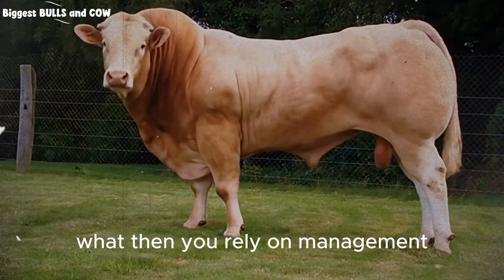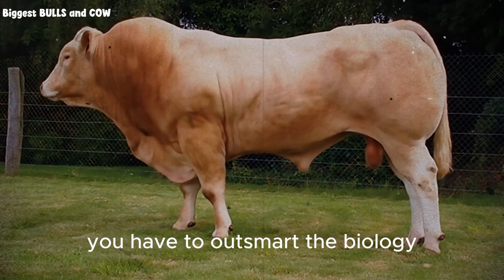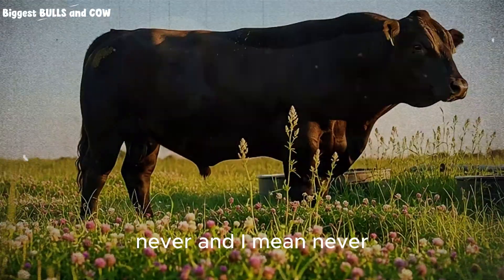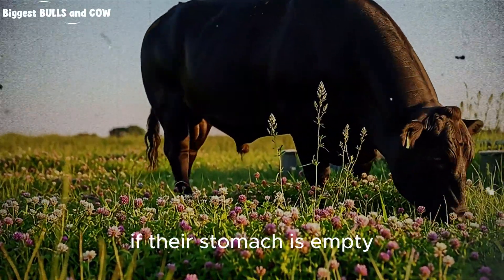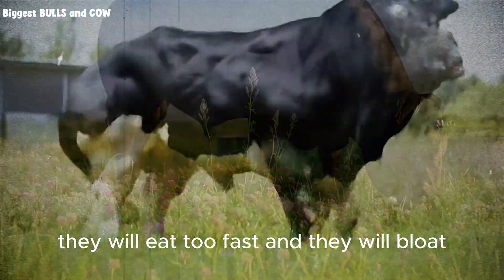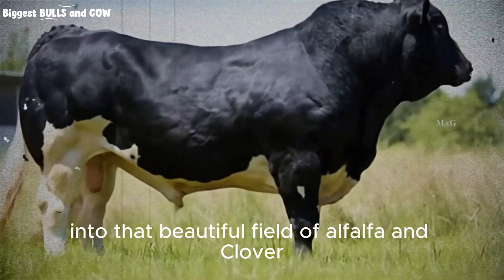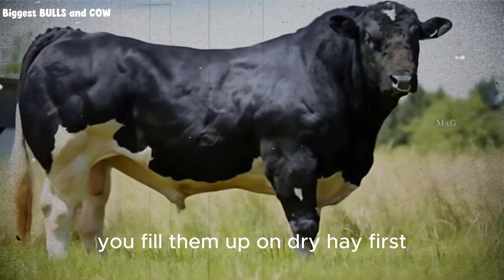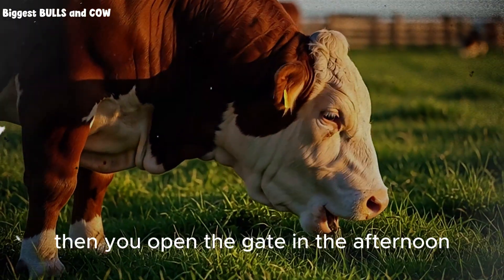But maybe you cannot find birdsfoot trefoil or it does not grow well in your specific climate. Then you rely on management. The number one rule of grazing high legume pastures is this: never turn hungry cattle onto lush legumes. If their stomach is empty, they will gorge themselves, they will eat too fast, and they will bloat. The strategy is simple but strict. Before you move your cattle into that beautiful field of alfalfa and clover, you fill them up on dry hay first. You let them eat low-quality dry fiber until they are full. Then you open the gate in the afternoon.